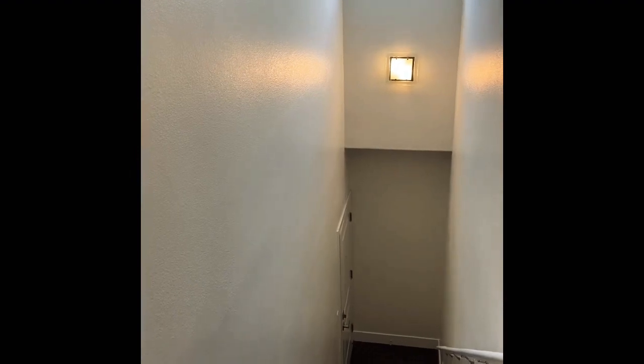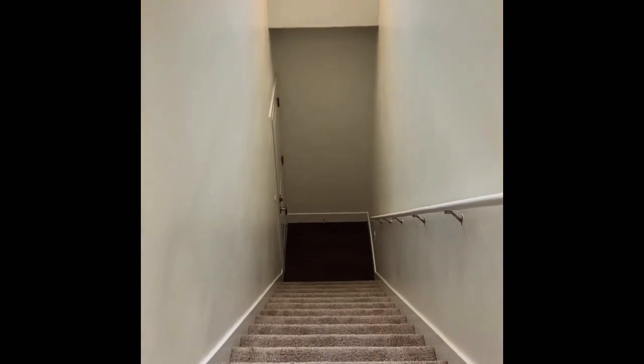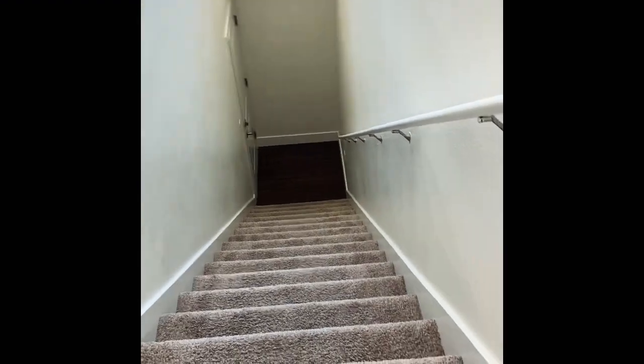Hello, everyone. I am here today to show you our two-bedroom, two-bath apartment that's ready for immediate move-in. This one is upstairs and features carpet throughout. So once you enter through the front door there and come up the stairs, you enter right into your living room space.